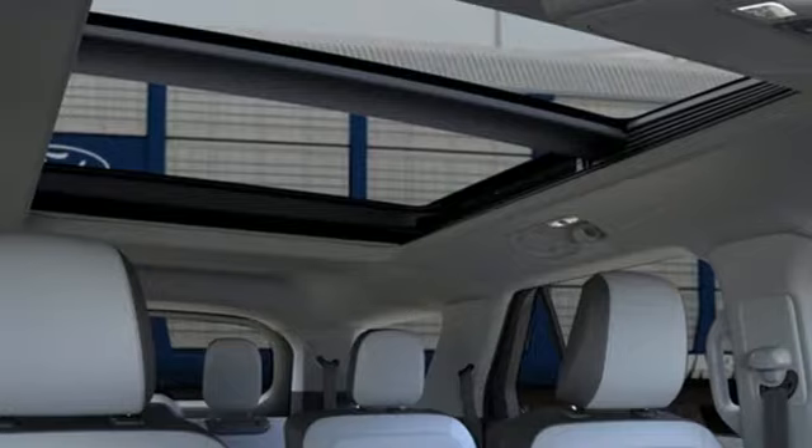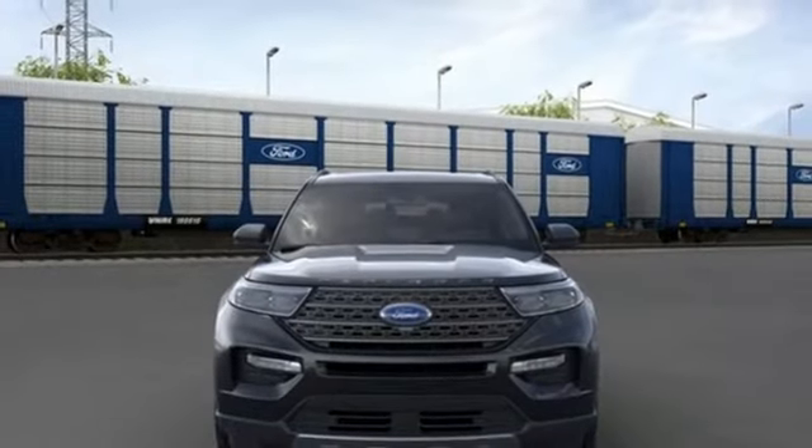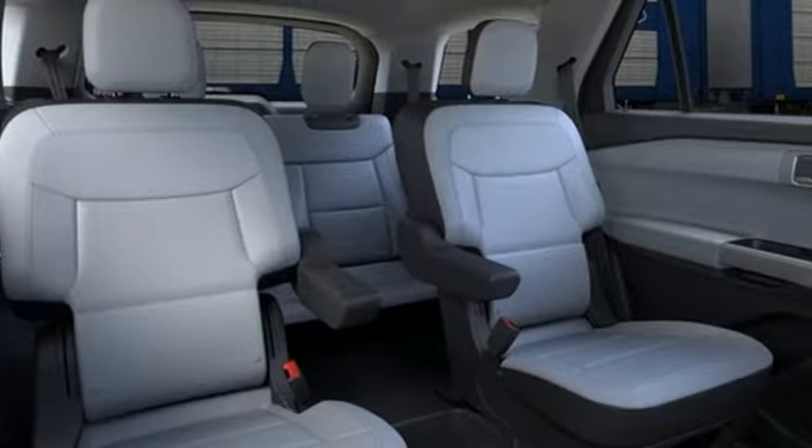Wi-Fi hotspot, AM-FM satellite radio, active grille shutters, doors and push-button start proximity key, and LED low and high-beam headlights.